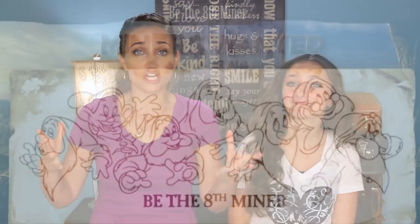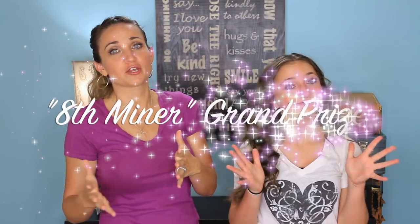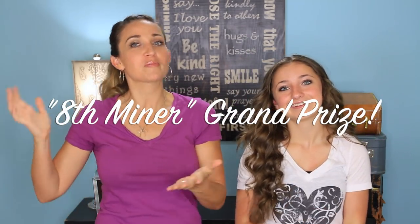So in honor of the ride opening, Disney's doing this big contest where there's seven challenges, one every single week for seven weeks. There are seven winners, one every week, and then at the end, one of those seven winners wins a big giant trip to Disney World for four people for seven days. There's a lot of sevens in there!